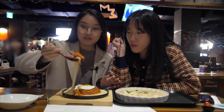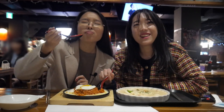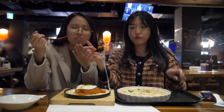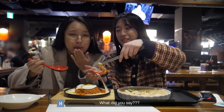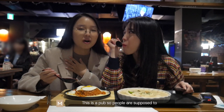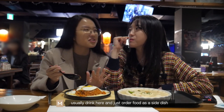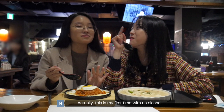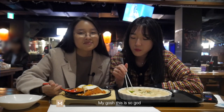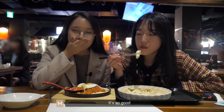The cheese — mmm, it's so good! This is a pub, so people are supposed to usually drink here and order food as a side dish. Actually, this is my first time with no alcohol — we just came here to eat because we're so hungry. If you ever come to Kodak Chaya, please get the kimchi fried rice with cheese. It's so good!